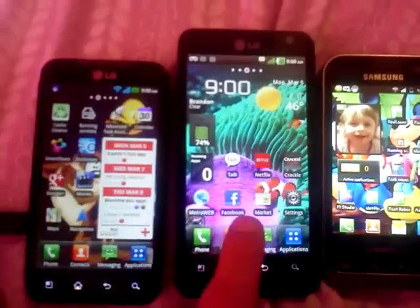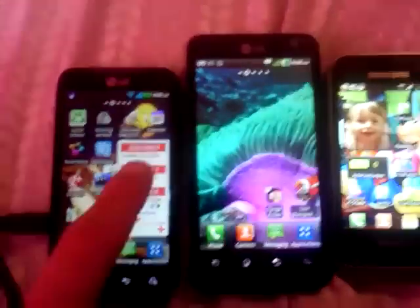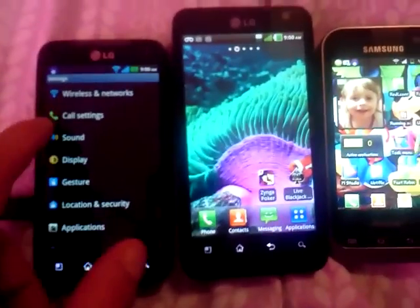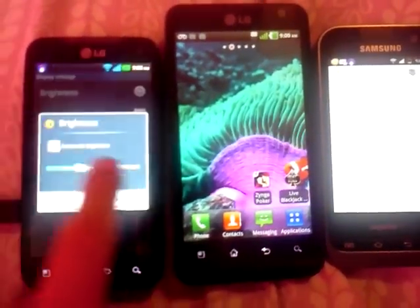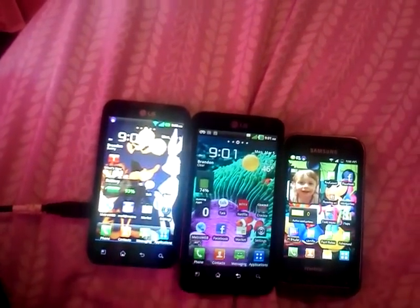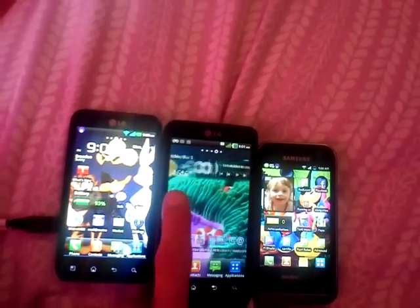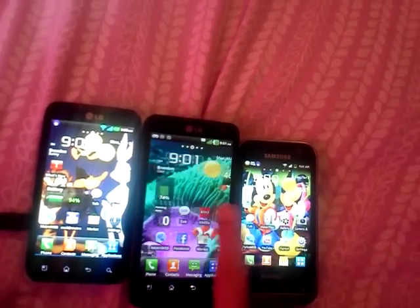Let's do the screens. The Esteem is all the way up right now — that's as bright as the Esteem goes. The Attain is all the way up right now, that's as bright as it goes. The Kinect is nowhere near as bright as it goes, but you can see it already is as bright as the other two. We'll just turn it all the way up to give you a bird's eye view of the brightness. The Kinect is way brighter and has way more colors — it has a Nova display. The Esteem and the Attain just have Gorilla Glass, nothing special.